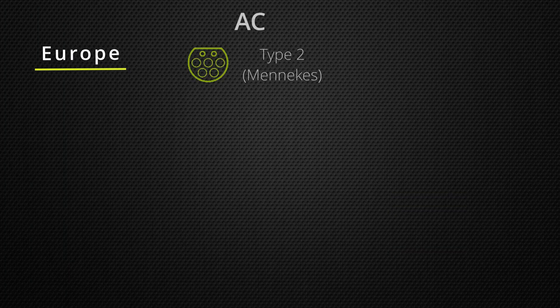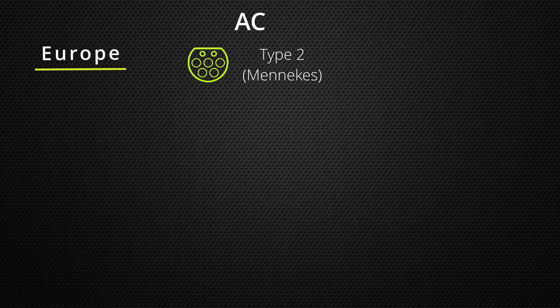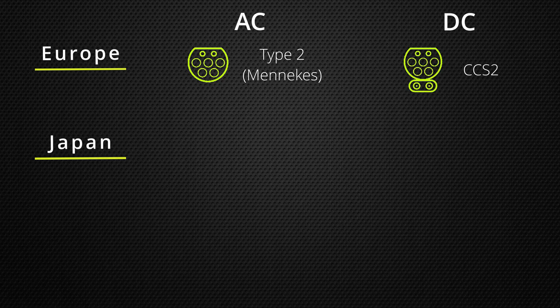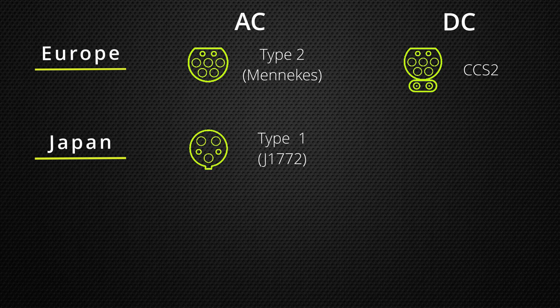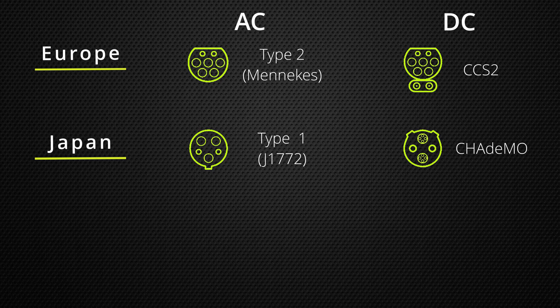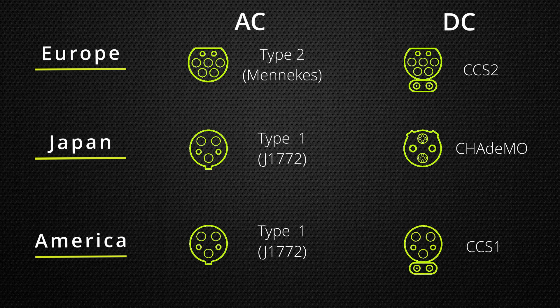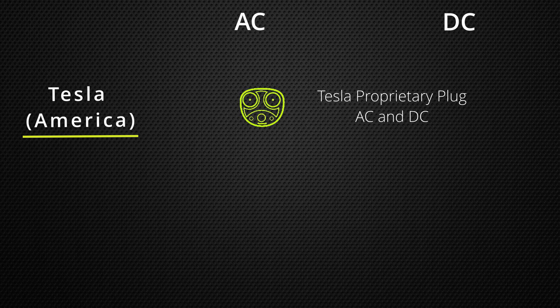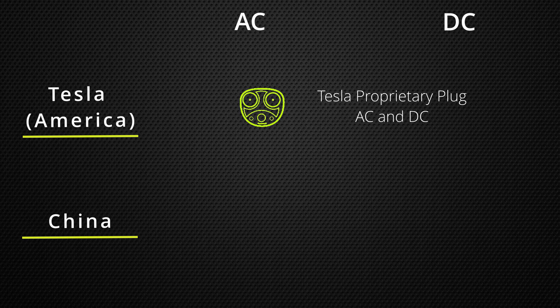Currently Europe has adopted the Type 2, also known as Mennekes, for their AC charging and CCS2 for their DC. Japan uses a Type 1, also known as J1772, for AC and CHAdeMO for DC charging. Similarly, America has the Type 1 for AC charging but has adopted CCS1 for DC charging. To make things more confusing, Tesla in America also has their own proprietary plug for both AC and DC. Lastly, China uses GB/T for both AC and DC as well.